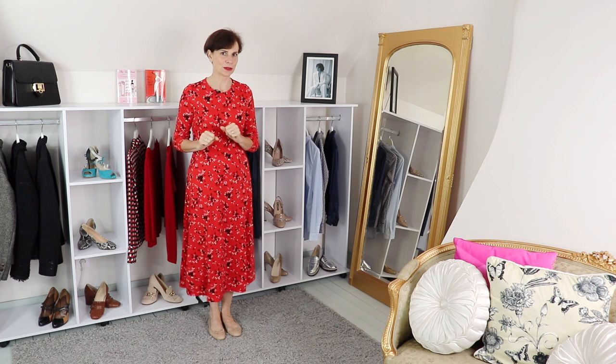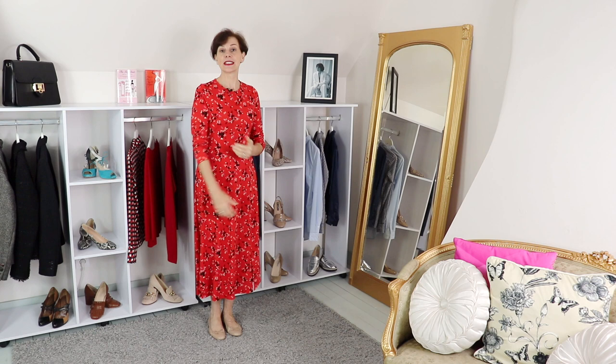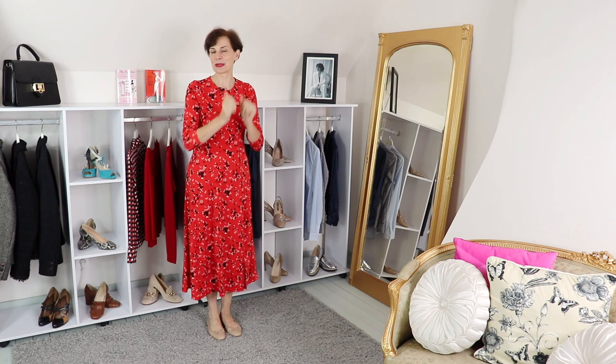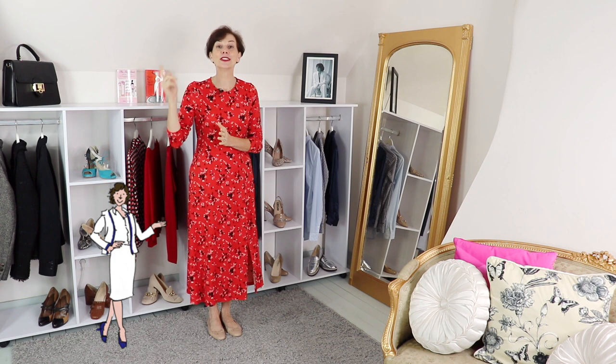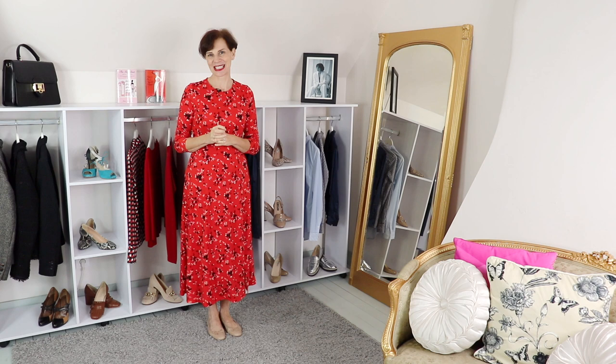Bonjour Frenchic Ladies, it's Marianne Lecoeur and today in this video I am going to show you how you can style this printed midi-length dress in various ways to go from frumpy to chic. If you are new to my channel, a big welcome to you — please subscribe, click on that little bell to receive notifications, and please share this video with your friends.